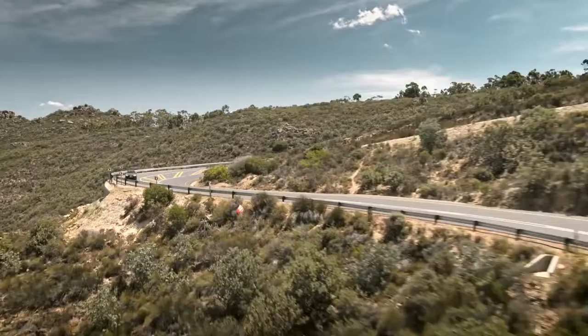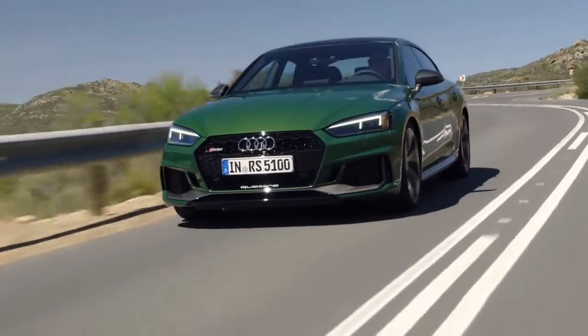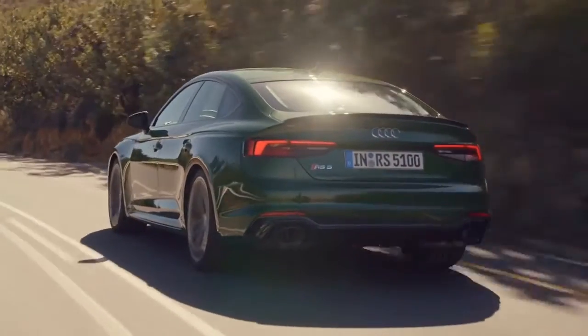The RS5 has proven itself on the track, and when you take it to the street, you know you're driving a car that has gone through rigorous testing on the Nurburgring and racetrack, and you bring that dependability then to your everyday driving.